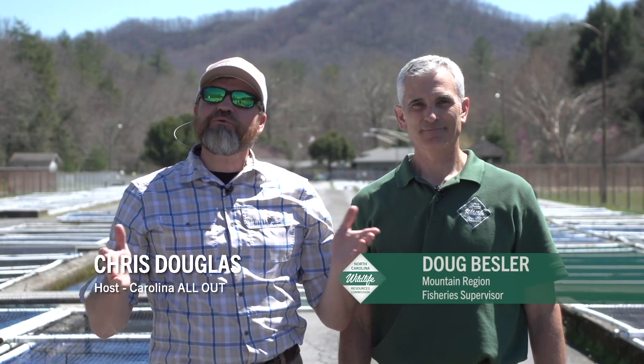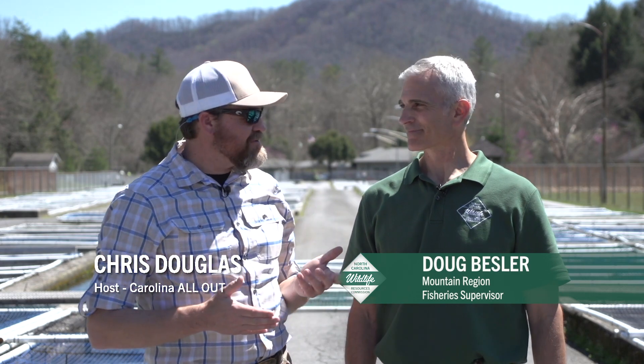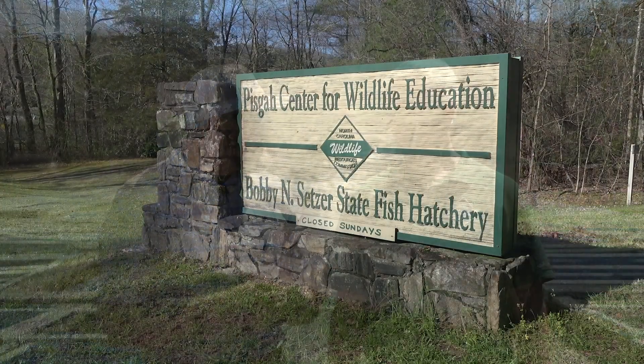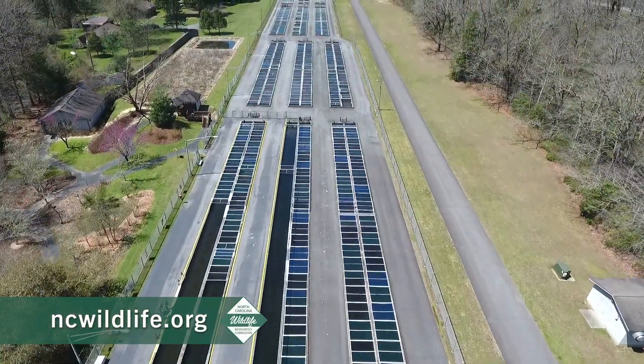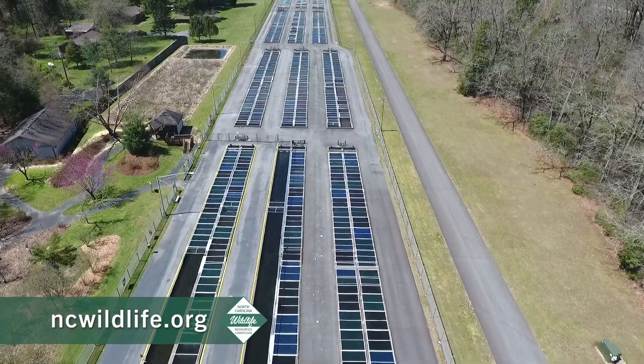I'm here with Doug Bessler, who's the Mountain Region Fisheries Supervisor. Where exactly are we, Doug? We're at the North Carolina Wildlife Resources Commission's Bobby Ancestor State Fish Hatchery, and we're located just outside of Brevard, North Carolina.